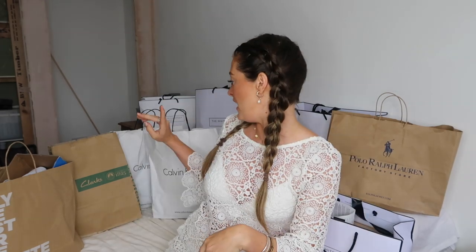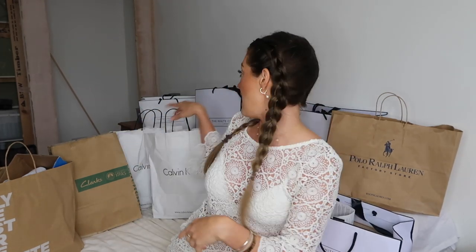As you can see by all the bags around me, today's video is a haul of sorts — a combination of a bit of Ralph Lauren, The White Company, Calvin Klein, Clarks, Adidas, and even a little bit of makeup. It's a bit like Bicester Village, so like a designer outlet, but Bicester is a bit more high-end designer and this is slightly more affordable.